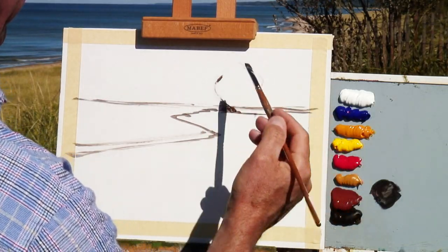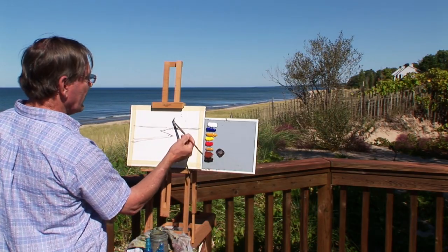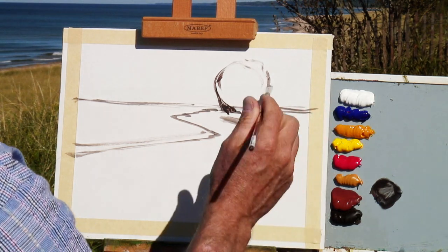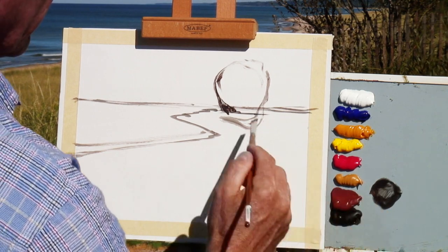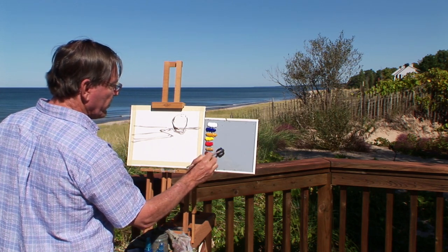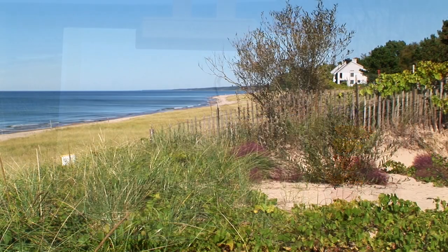I kind of like the composition here. I can divide it into thirds, which is always a safe bet when it comes to compositions. I've got my little bush over here, and my horizon line is about a third of the way down, so I've divided it into thirds. In a composition like that, it's pretty hard to go wrong. I'm just picking up a little bit of ultramarine blue and burnt umber so I can sketch this in. I love this beautiful fence down here.